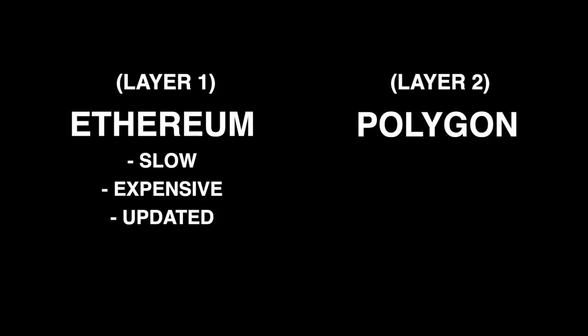Let's cover the fundamentals of Matic first. In order to understand Polygon's network, we need to understand Ethereum — I'm going to keep it very simple. Ethereum is slow, it's expensive, and it needs to be updated. Matic is a Layer 2 scaling solution that helps make the Ethereum network faster, cheaper, and more adoptable.